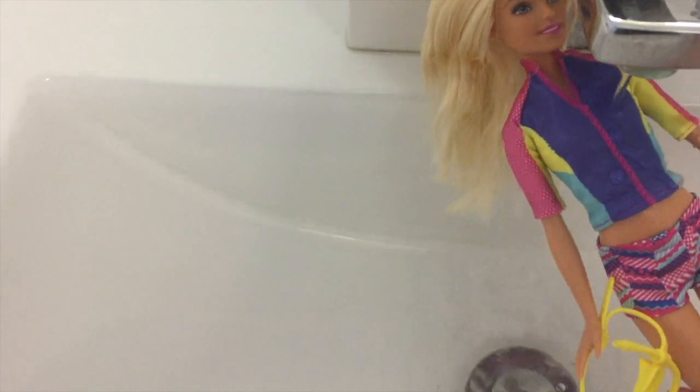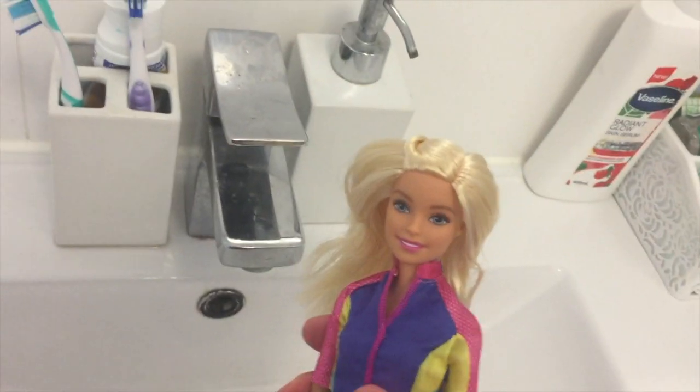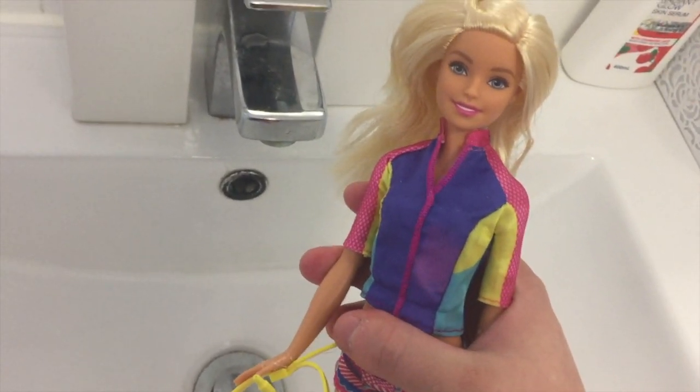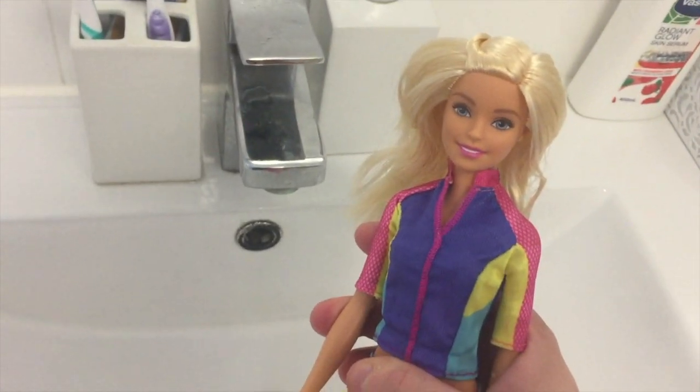I'm trying to show the color changing. It says it changes when she's touching water, but she's touching water and nothing's happening. Maybe it's hot water — but I would recommend not putting a doll in hot water because it can soften the doll and cause damage. It's strange because she actually seems to react with the heat of my hand to go pink, so I assume maybe it's a heat-activated reaction. That's it for the demonstration of those two.